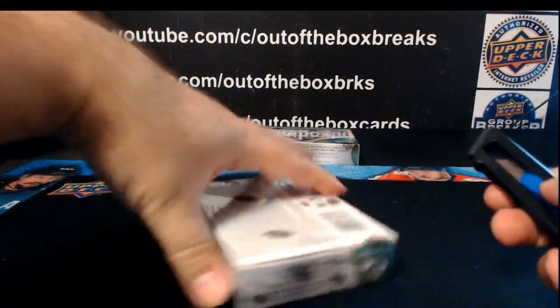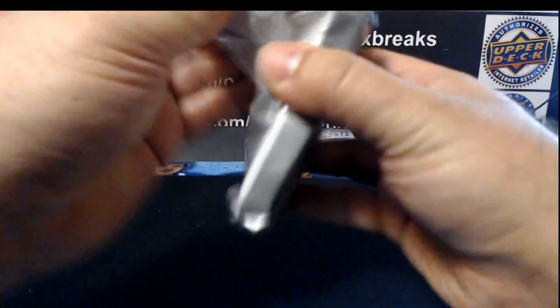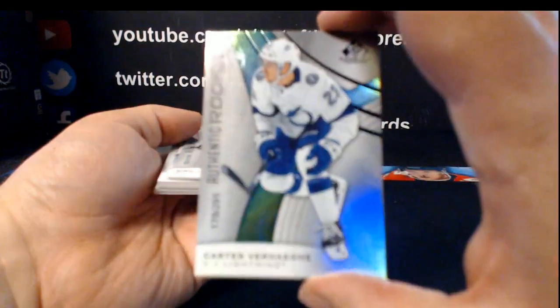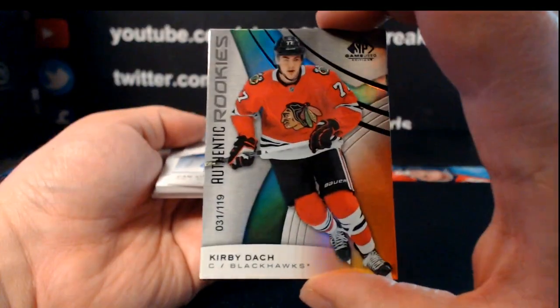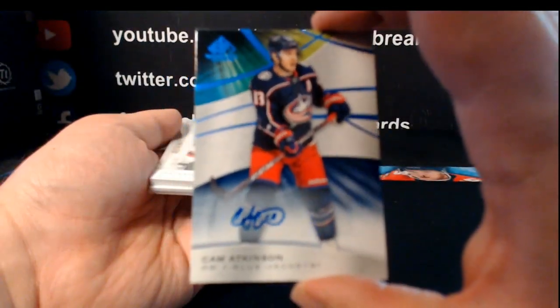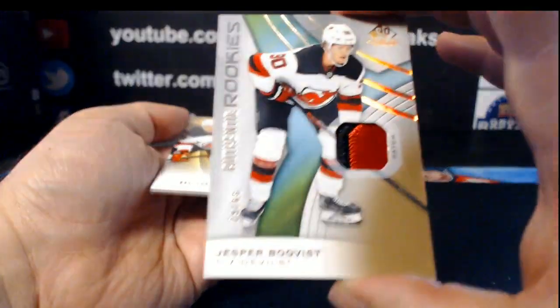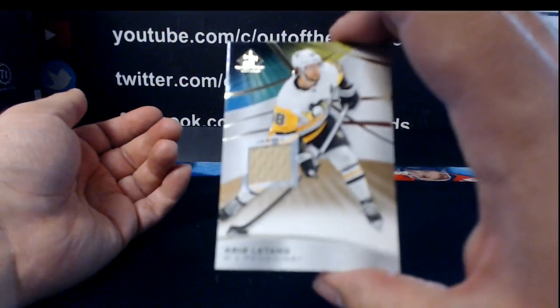Box number four — five-box team by Part 2 of SP Game Used. For the Detroit Red Wings, out of 275, rainbow Dylan Larkin. For the Tampa Bay Lightning, out of 295, authentic rookie rainbow, Carter Verhaeghe. Authentic rookie rainbow for Chicago — Kirby Dach, orange rainbow out of 119. Blue ink auto for Columbus — Cam Atkinson. For the New Jersey Devils, out of 65, authentic rookie patch of Jesper Boqvist. Rookie sweaters out of 199, Nikita Gusev for the Devils. And for Pittsburgh, jersey of Chris Letang.